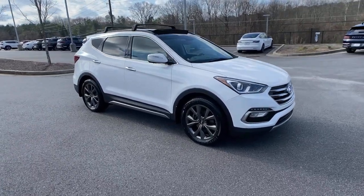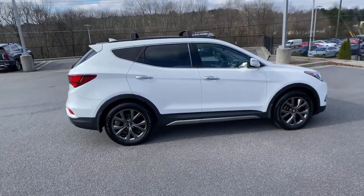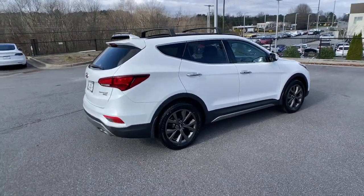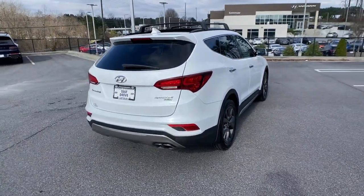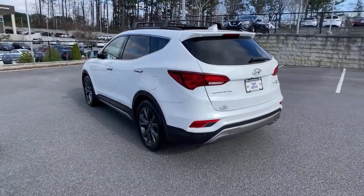Picture yourself in the 2018 Hyundai Santa Fe Sport. With less than 90,000 miles on the odometer, this vehicle provides excellent value. Now is the perfect time to start a fresh new chapter in your traveling life.